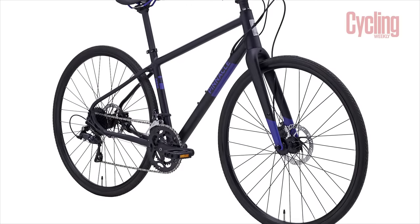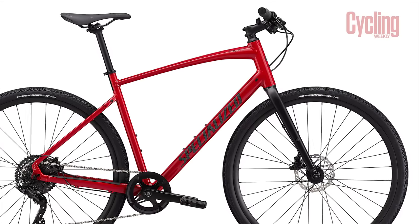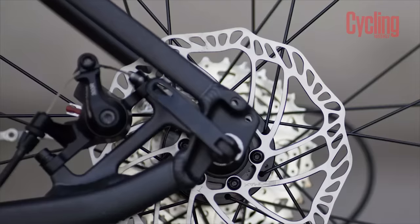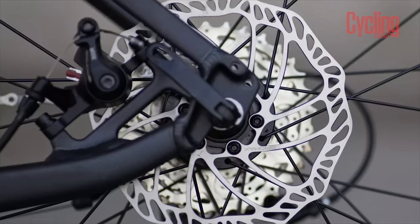Pinnacle and Specialized do well to spec hydraulic brakes on their flat bar hybrids for around £500 to £600. In our experience, you're more likely to find cable-actuated disc brakes on gravel and road bikes at higher price points than you would on hybrid bikes.